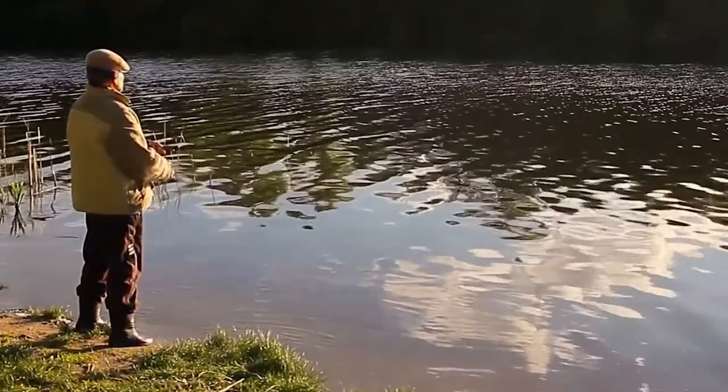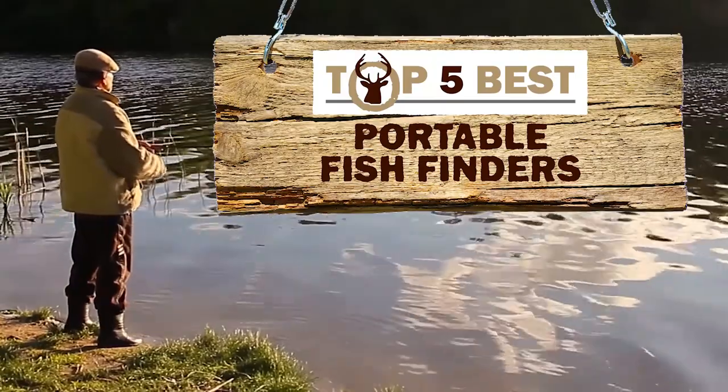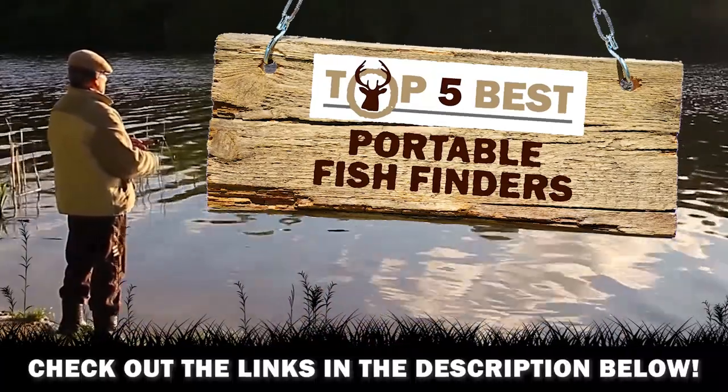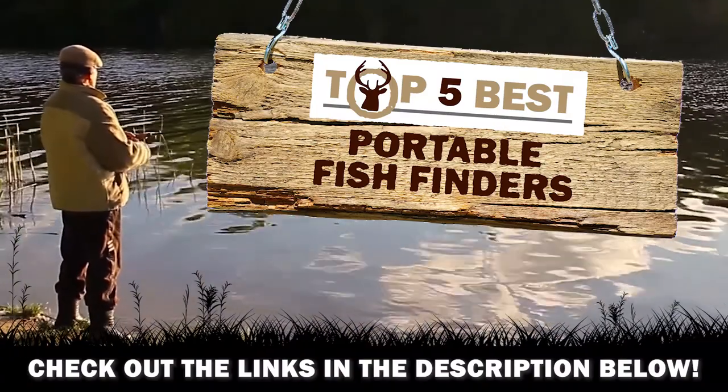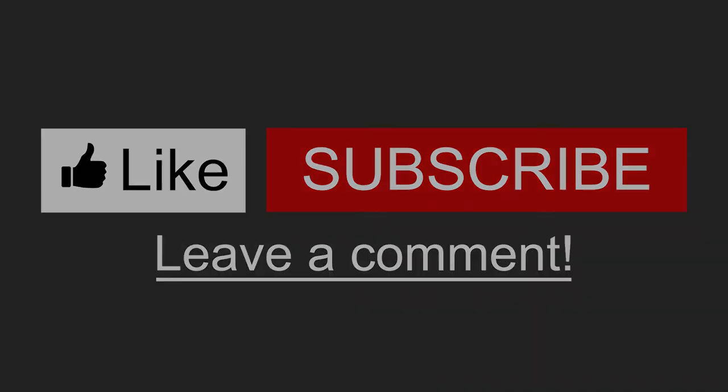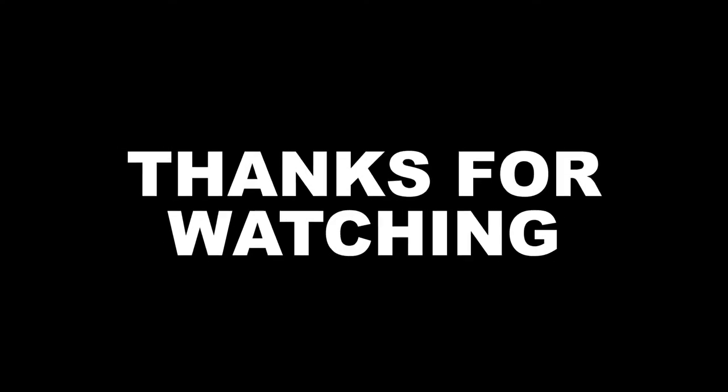There you have it — our top 5 best portable fish finders on the market. Check out the links in the description below for detailed information and latest pricing. If you thought this video was helpful, please smash that like button and consider subscribing. If you didn't, let me know why in the comments below. Thanks for watching, and I'll talk to you in the next video.